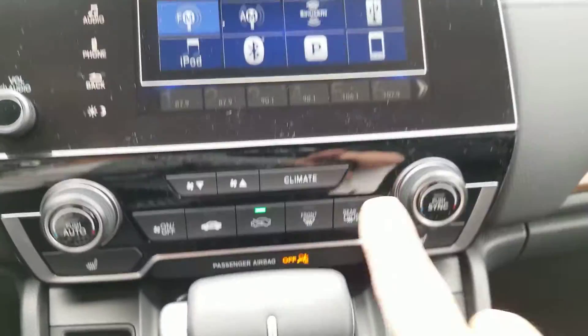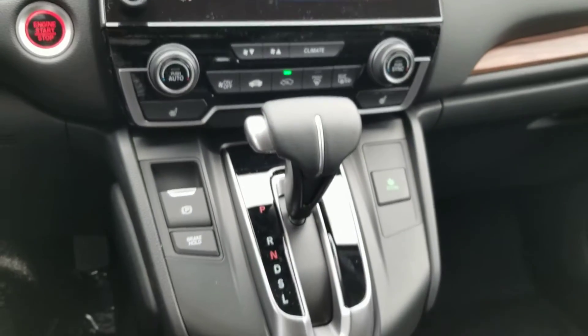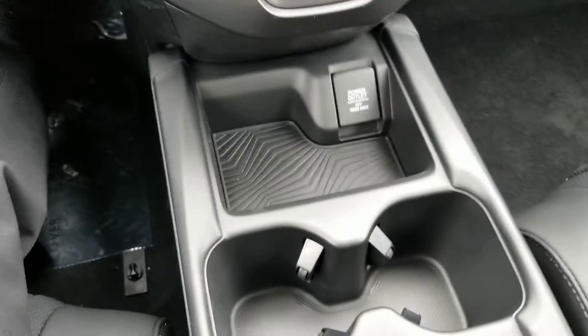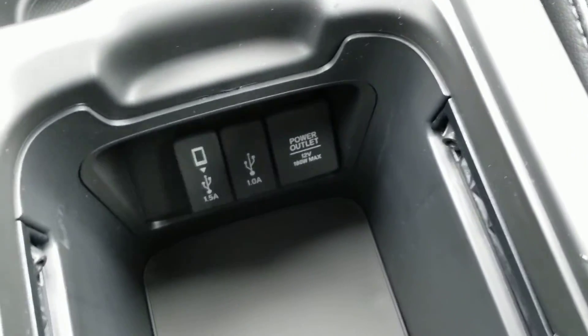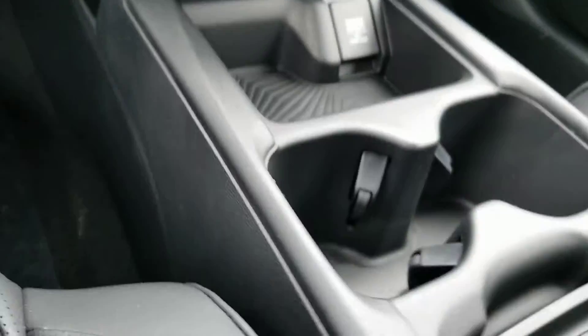Here's your HVAC system, which can also be accessed through the touch screen. Electronic parking brake, parking brake hold. There's a little change holder, cup holder, sliding tray. USBs, armrests — you'll notice the quality of all the materials used in a Honda.